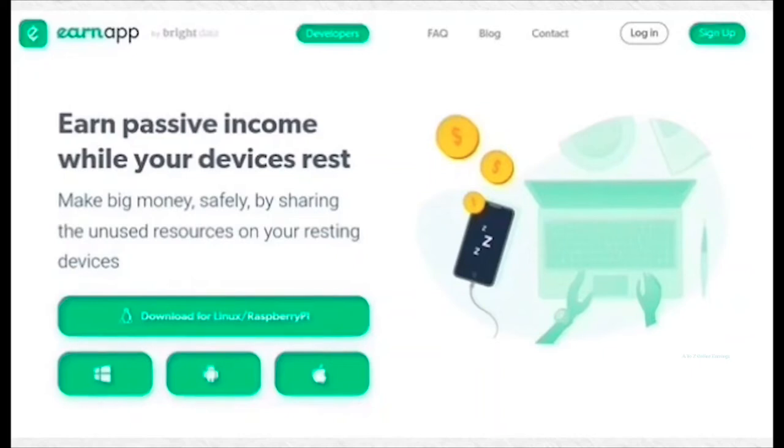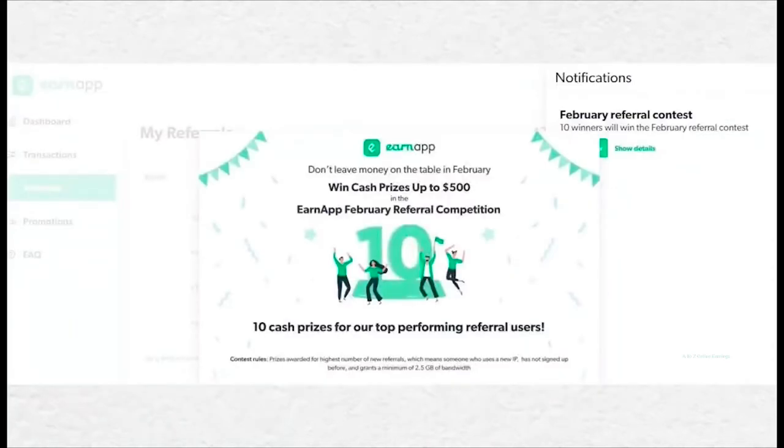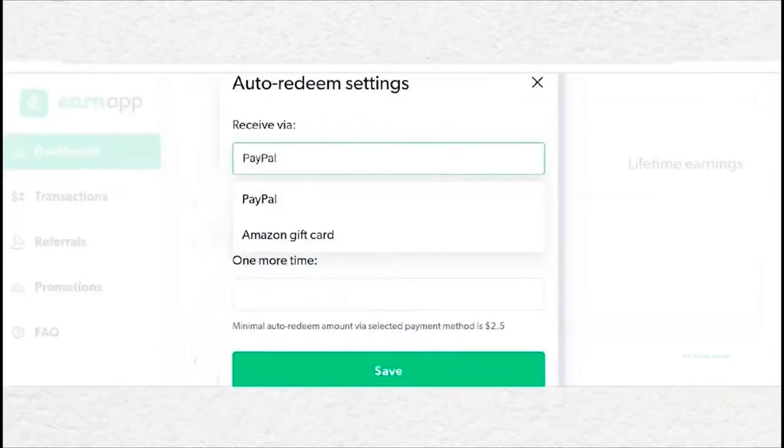You can use this application on an unlimited number of devices from one IP address, but to multiply income from each device it is better to have a different IP address on each of them. You can also earn more by referring your friends — you receive 10% commission on referral earnings for lifetime. They also run a referral contest every month with a chance of winning $500 for bringing in more active referrals. You can redeem earnings as PayPal cash ($2.50 minimum) or as Amazon gift card ($50 minimum).